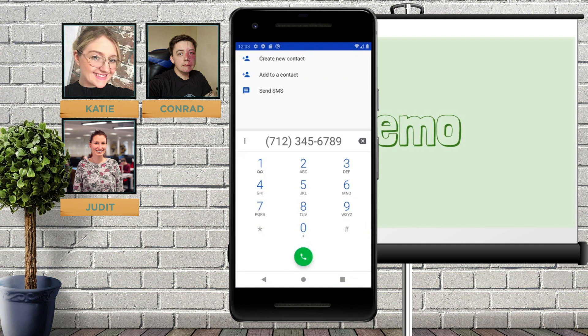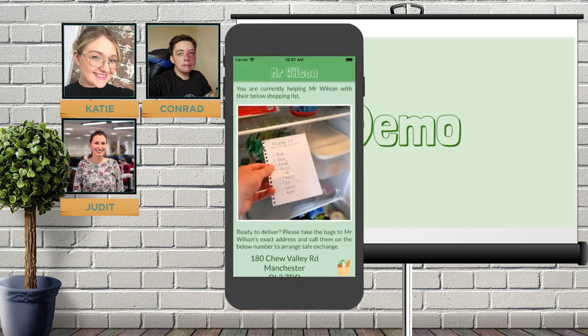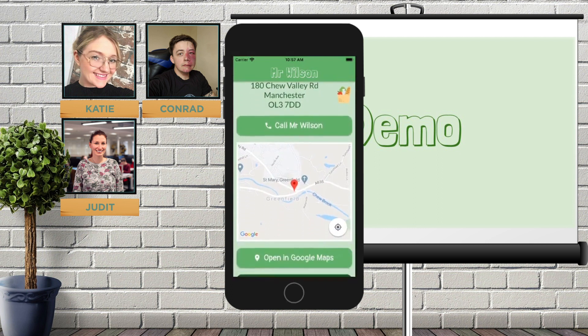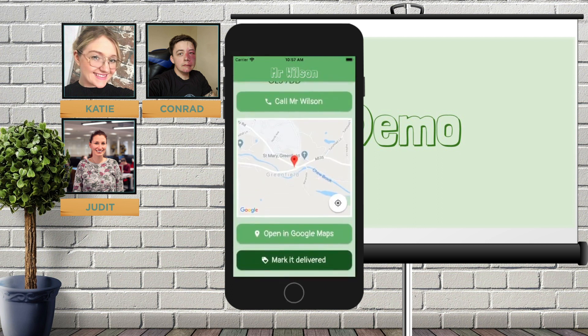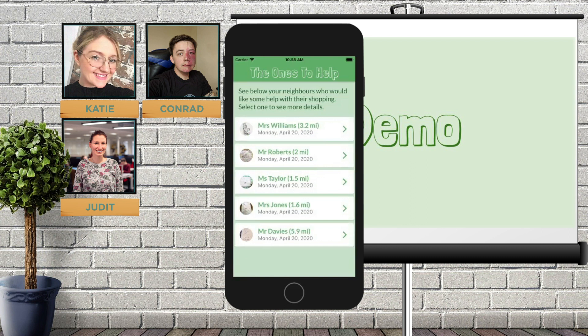Let's head back over to Dennis and watch him complete the order. After completing Mr. Wilson's shopping and arranging safe delivery, Dennis can now mark the shopping as delivered. This will also show up on Mr. Wilson's shopping list dashboard, where he also needs to confirm that the shopping was indeed received before the shopping list gets marked as fully completed in the system. The volunteer is then taken back to the list of other neighbours who need help with their shopping.